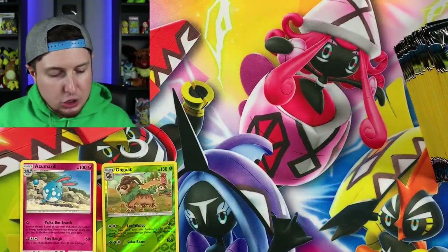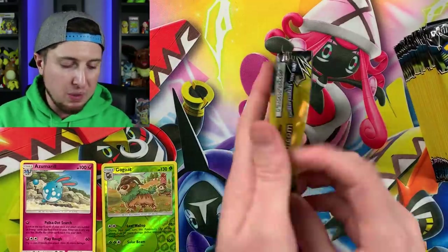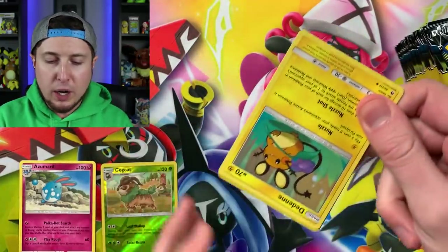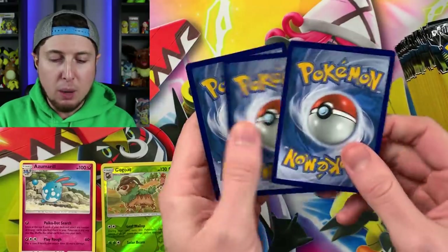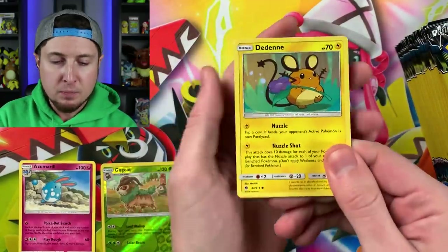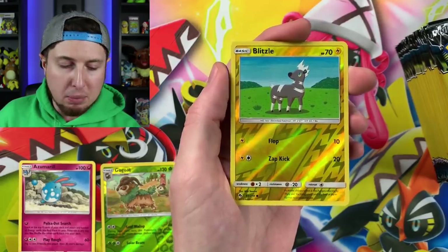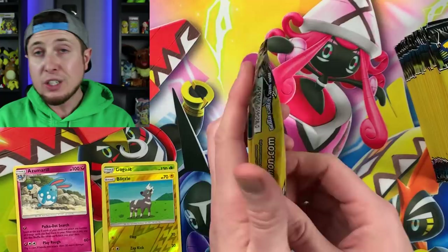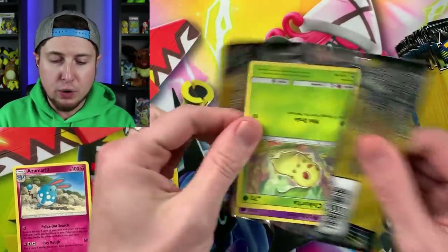Pikipek, Vespiquen, and a Bruxish — we're not doing too great on pulling rares. We've pulled one rare so far and one reverse holo. The chances of pulling a rare are about one in every eight Pokemon booster packs from a dollar store. We have a Dedenne and a reverse holo Blitzle, so I'll go ahead and put that with my reverse holos — two reverse holos and one rare so far.